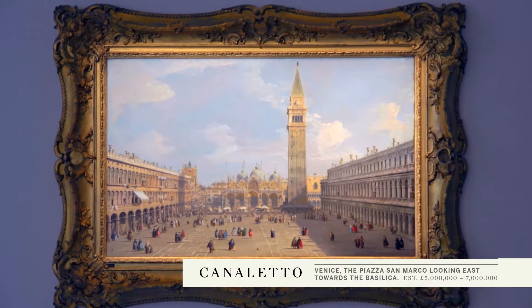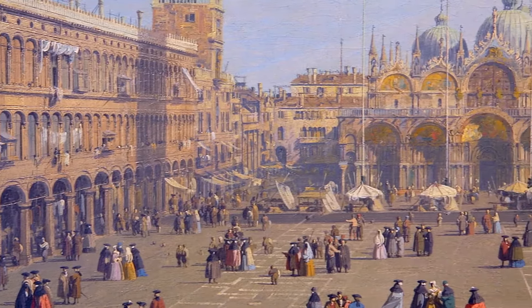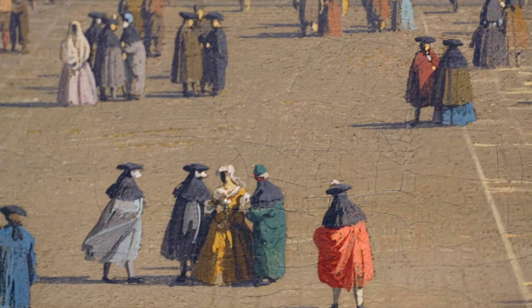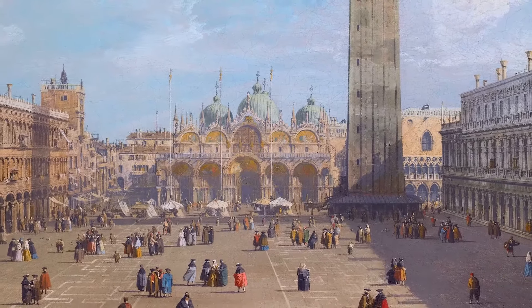This painting is of the beating heart of the city. Piazza San Marco, painted around 1730, when Canaletto was head and shoulders above all his contemporaries. The painting is looking east, with the basilica on one end framed by buildings on every other side.